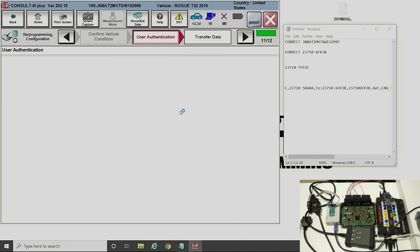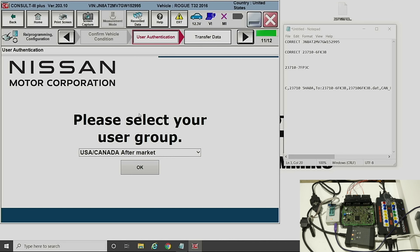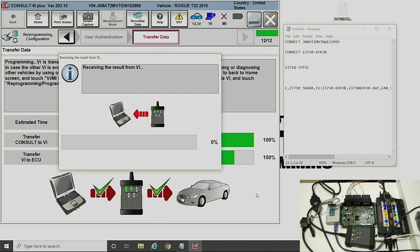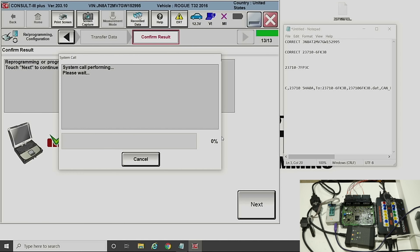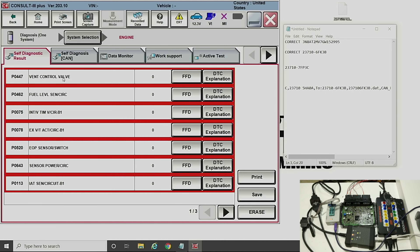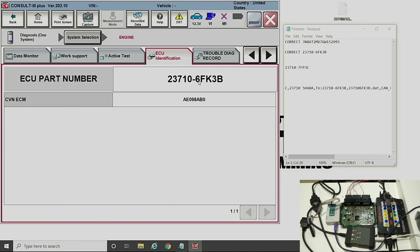We click Next and it checks for a network connection — I'm going to have to log in to Tweedle here. Once the Tweedle login comes up, select your market. The first bar is transferring the flash file from the PC to the Consult VI. It says the reprogramming is complete, so we press Next. It does a system call, we go back to diagnosis, go back to engine. It's got a bunch of codes — we know that. We go over to Work Support, confirm part number 29995, then go to ECU Identification — and look at that: 6FK3 Bravo. That's the correct calibration.